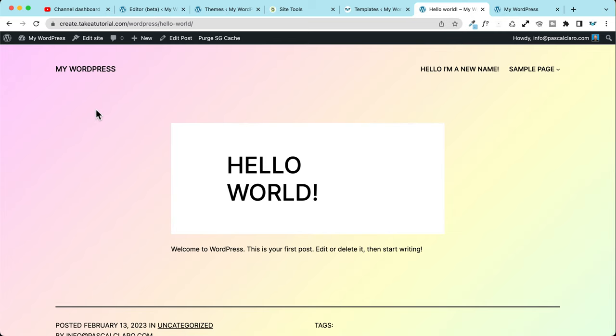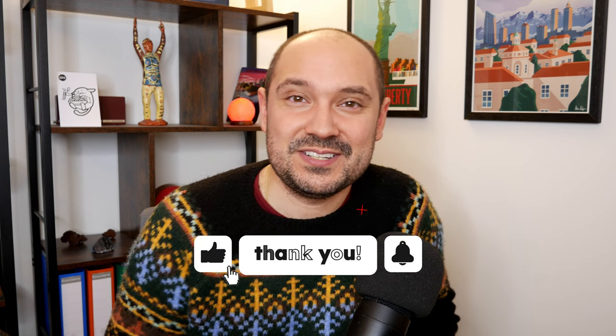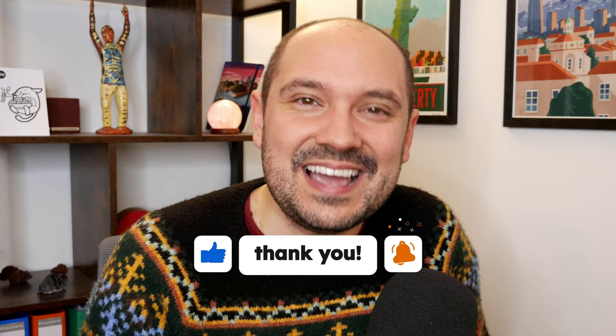Thank you for watching this video. Let me know what you think about all these improvements in the comment section below. Personally my favorite improvements are the ones inside the block editor, and I have to admit my interest in full site editing is growing faster than ever — we can now see a glimpse of what we'll achieve when the WordPress full site editor is truly out of beta. This is Take A Tutorial, my name is Pascal, and I hope to see you in the next video.